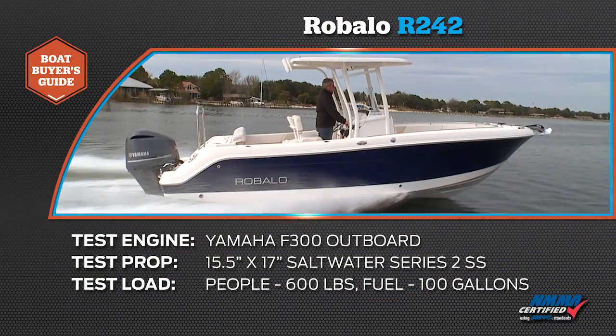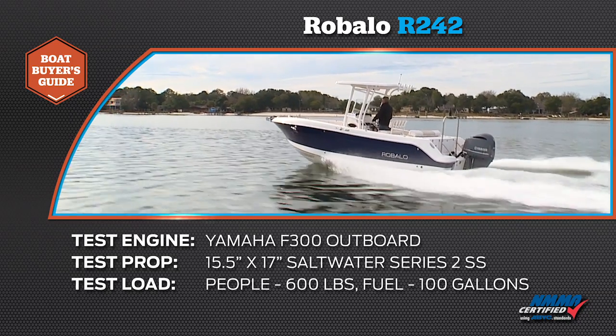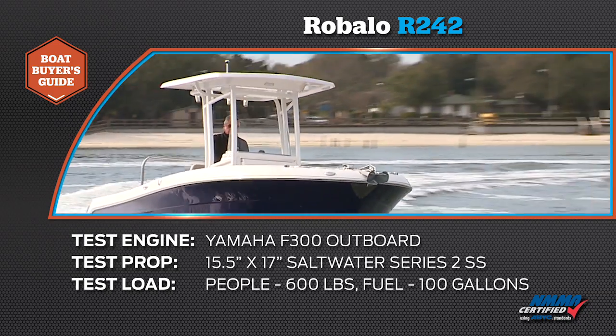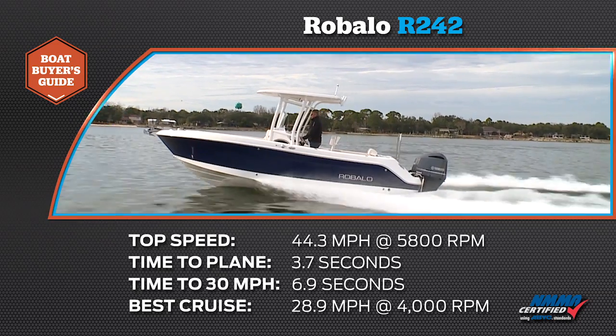We're going to walk you all through it, but first take a look at the results of our performance testing from earlier today. Our test boat was equipped with a Yamaha F300 outboard. Our test prop was a 15.5 by 17-inch Saltwater Series 2 stainless steel. We had a test load of 600 pounds of passengers and 100 gallons of fuel. We reached a top speed of 44.3 miles per hour at 5,800 RPM.